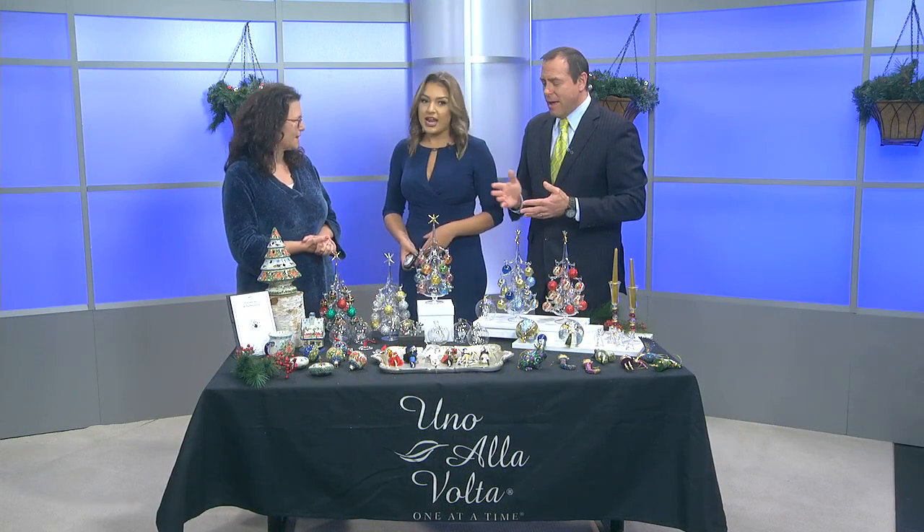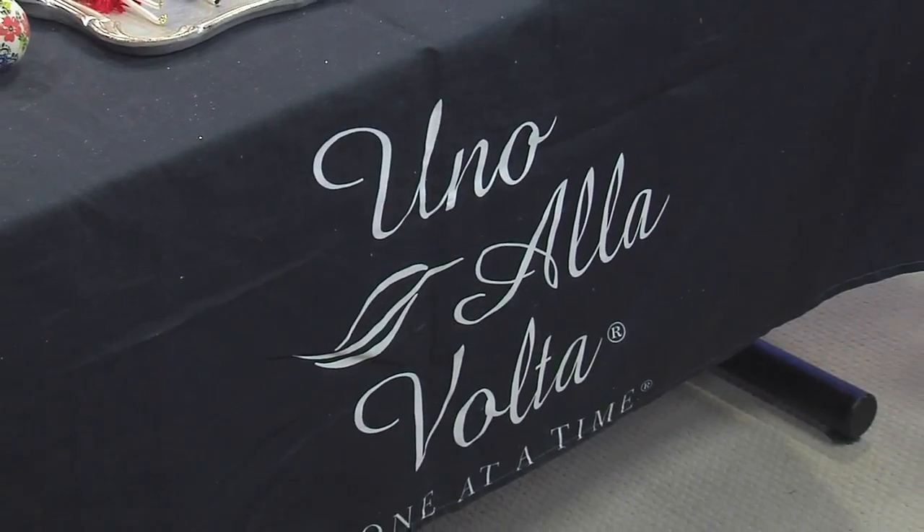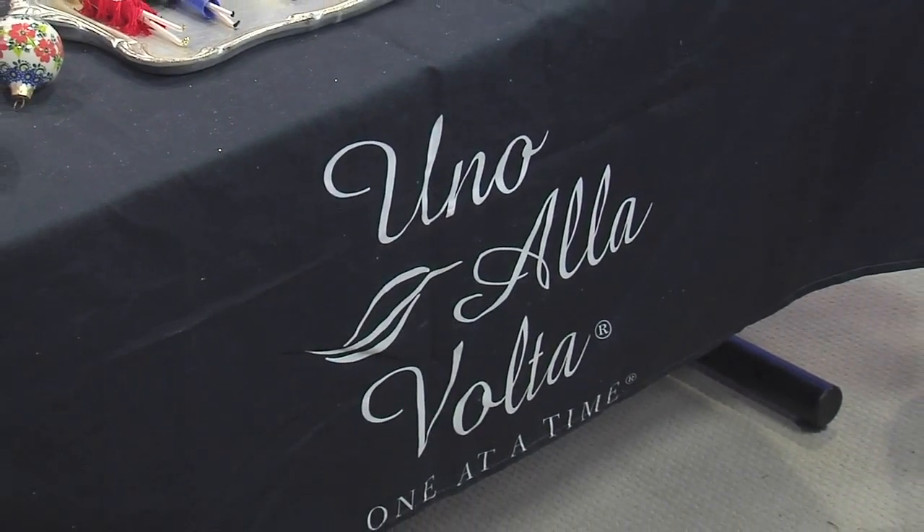Perfect, awesome! Well, happy holidays, Terry — affordable, very special gifts. Merry Christmas to you. Thank you very much. I'm going to back away so I really don't break anything. Still to come.